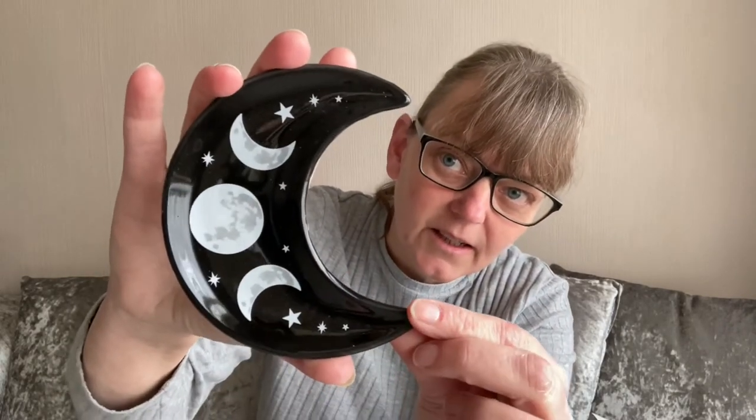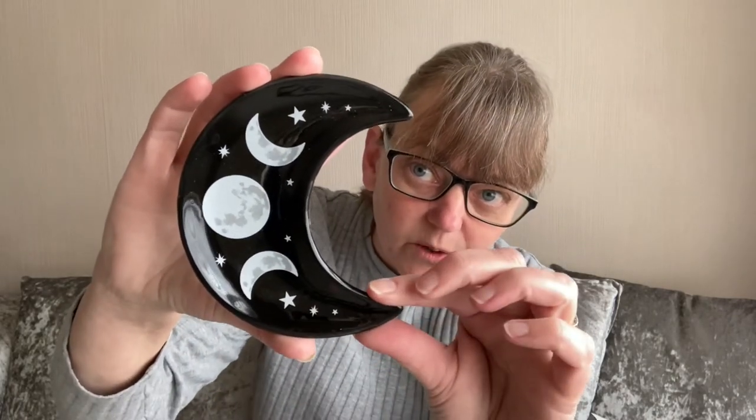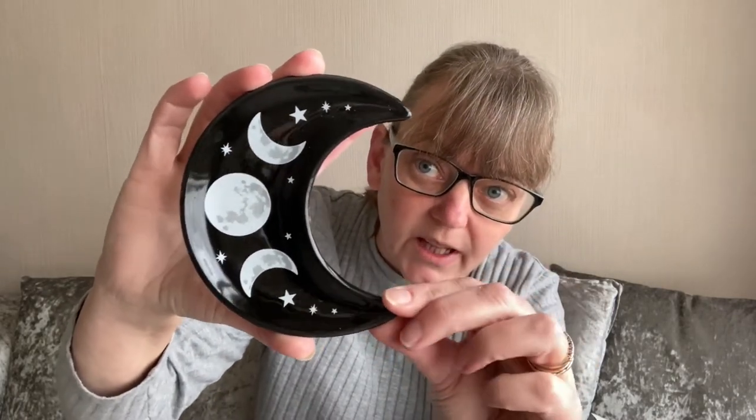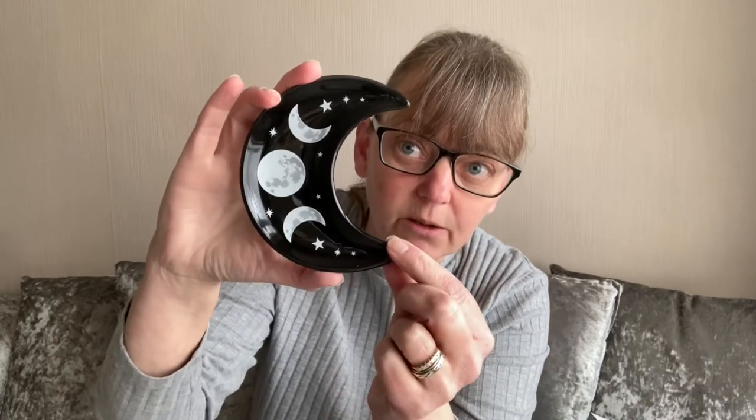And lastly we have a Sphinkin' Fox crescent moon trinket dish. Oh my goodness, how beautiful is that? It's a crescent moon trinket dish — perfect for your herbs, your resins. You could put your salt, your crystals, your water, or your earth in there. So it's covered all four elements for you. I absolutely love it — it's beautiful.